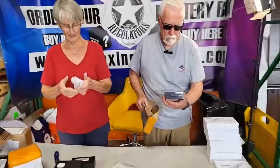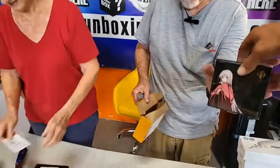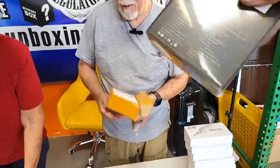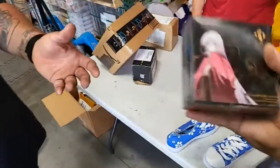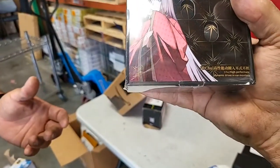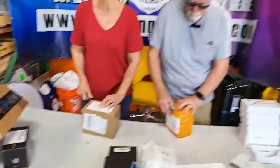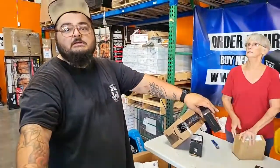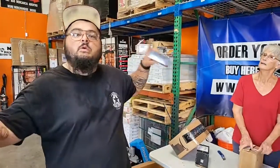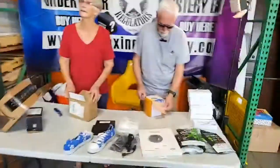Moon Drop — ooh, I have no idea. Anime? That looks very collectible. High performance dynamic driver in-ear monitors — no way! In-ear monitors are for on stage: instead of having monitors in front of you, you put them in your ears and you can hear what everyone else is playing in the band. Those are probably expensive — look them up, let's see what we got!